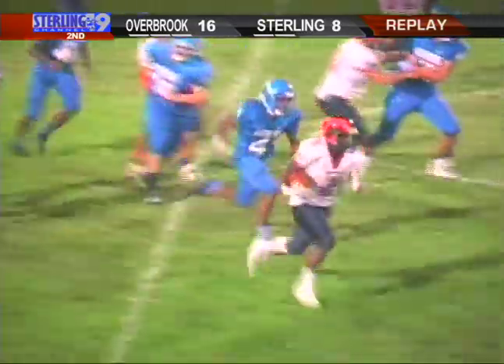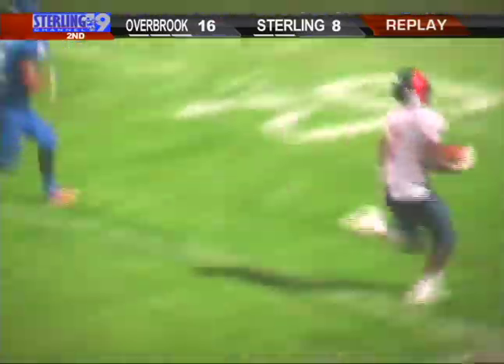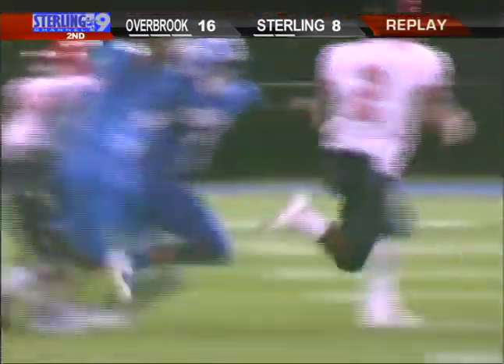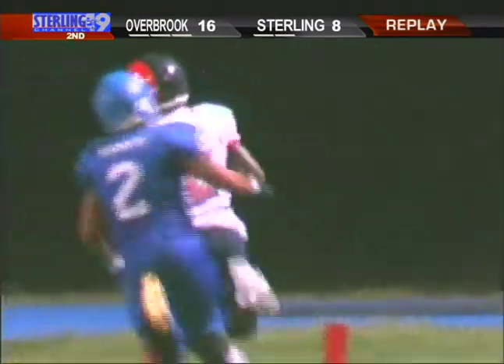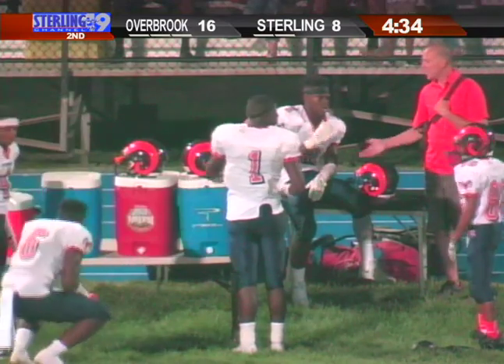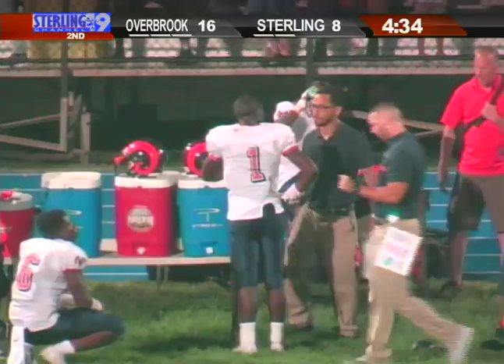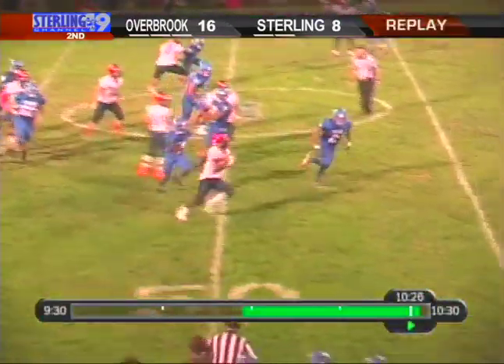Speaking of scoring, Haddonfield's Gil Martin runs three yards for his second TD of the night. The Bulldogs lead Collings 21-0 with 3:40 left in the half. When you hear about a team like Haddonfield or West Deptford, fourth down to them isn't fourth down to everybody else. The shocker is we were told Collings would have a lot of people coming back and were a highly touted team coming into the season.